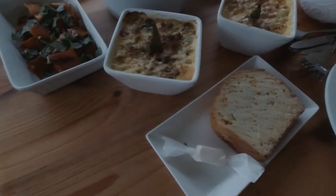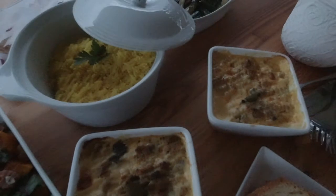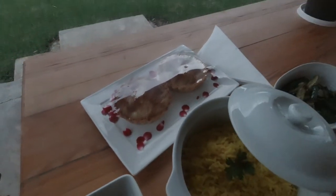Hey guys, it's dinner time already! So what we have today is some bread to start, we've got some buboa tea, some rice, sides of veggies and lovely milk tart for dessert, all with this incredible view.